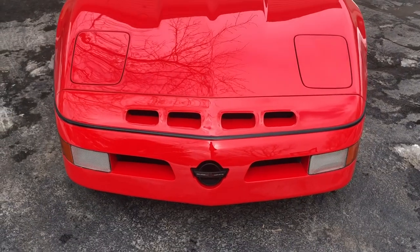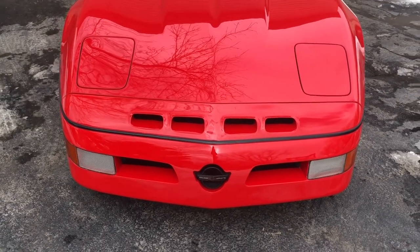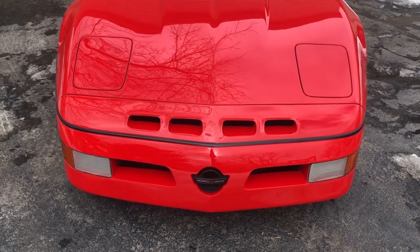While we're at the front of this car, you're going to notice a huge difference. This is probably the most iconic part of a Callaway Corvette — the front end.